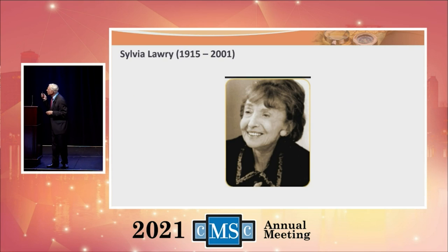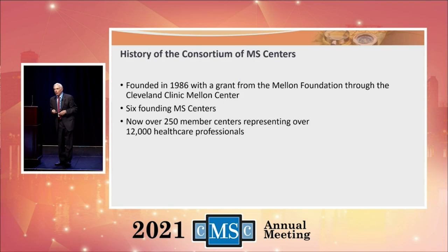A really important person died in 2001. I want to talk about the history of the Consortium of Multiple Sclerosis Centers. It was founded in 1986 with a grant from the Mellon Foundation, working through the Cleveland Clinic. The doctor who founded it was Jack Conomy — head of neurology at the Cleveland Clinic at the time. He became a good friend of mine and passed away several years ago. Jack founded the center with six founding centers — my center and five others. Now, as you heard, there are 250 member centers and over 12,000 healthcare professionals.